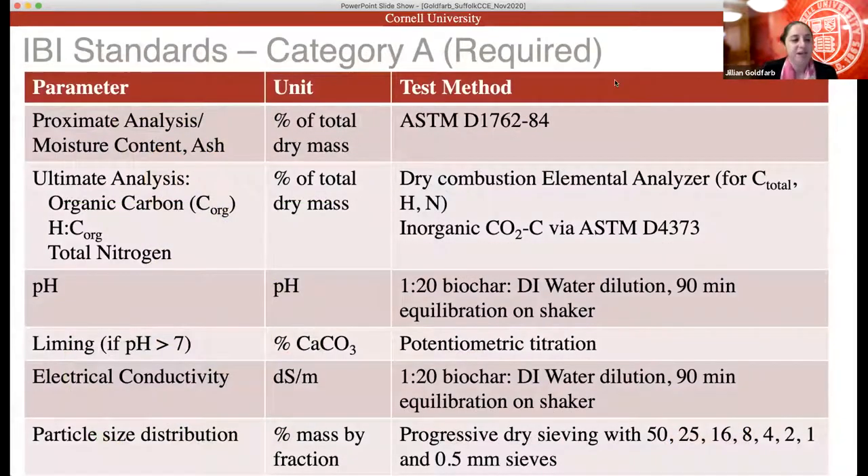Category A tells us what we have to measure, with certain threshold values for some and others just reported. This includes proximate analysis — giving us moisture, ash, and types of carbon present — and ultimate analysis, giving us elemental carbon, hydrogen, nitrogen, and oxygen content. Then pH, liming if pH is above 7, electrical conductivity, and particle size distribution.